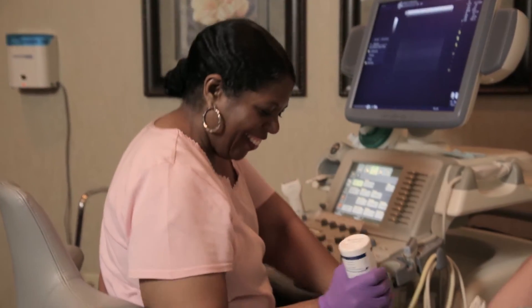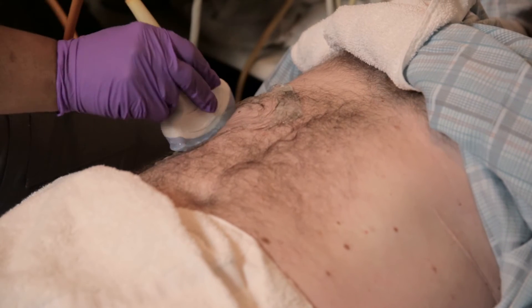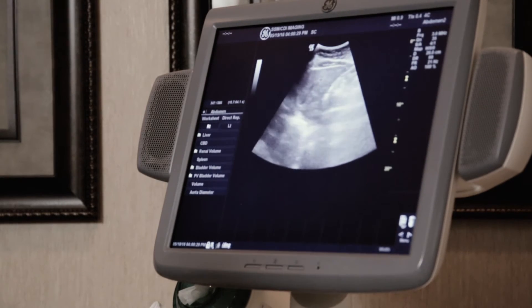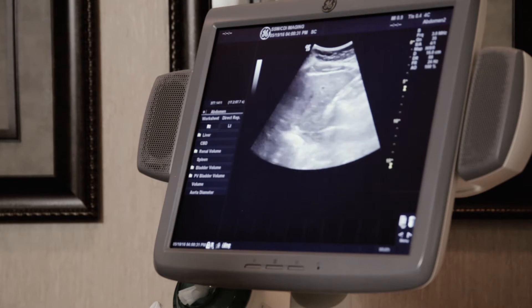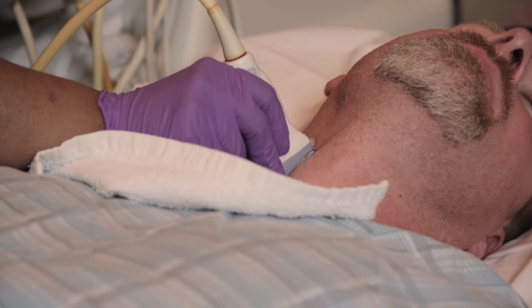Another way that we can use ultrasound is for guidance with biopsies. We can scan the patient live and see exactly where that needle's going, so it's very accurate. We can do this with breasts, liver, kidneys, and all kinds of different biopsies.